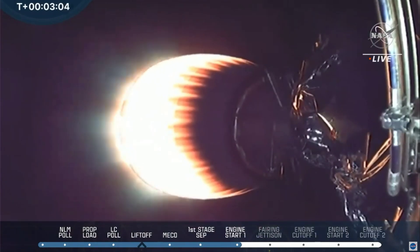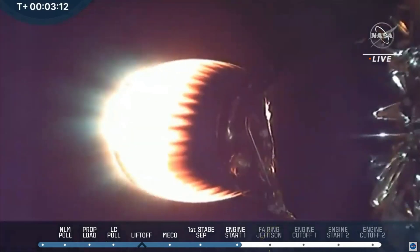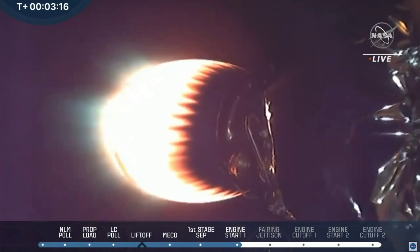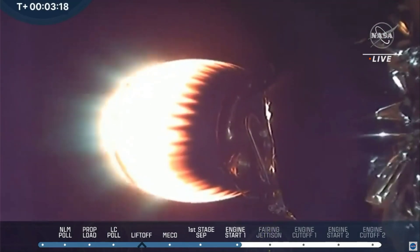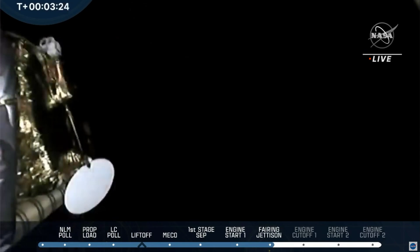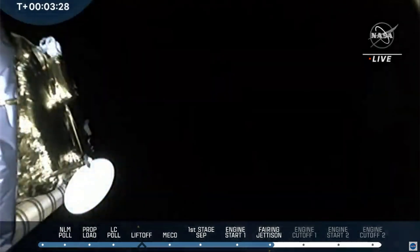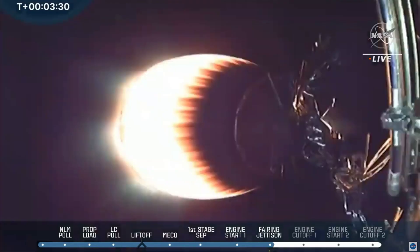This is a view of the stage one Falcon 9 booster. You can see those hypersonic grid fins beginning to extend. The shot is a little bit dark, but you can see them extended out from the base. Fairing separation confirmed. And we just heard confirmation that the jettison fairing is complete. Those hypersonic grid fins help guide the Falcon 9 booster back down towards Earth, heading towards the 'Of Course I Still Love You' drone ship.